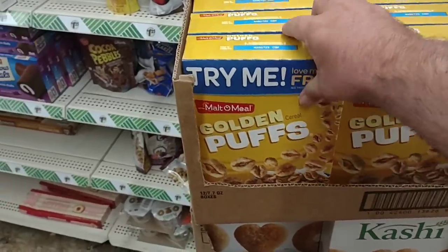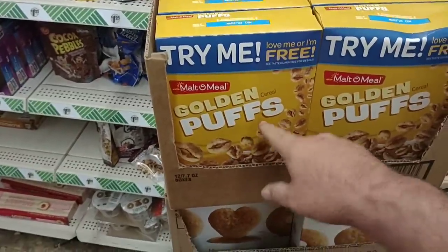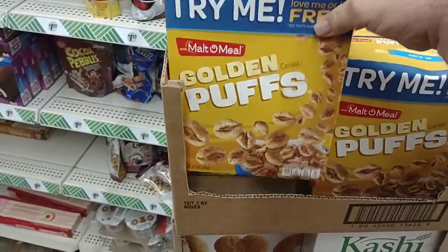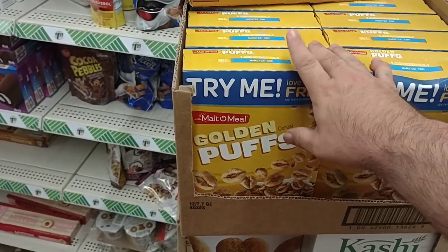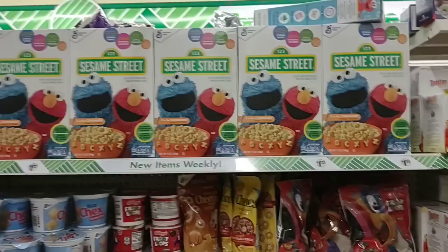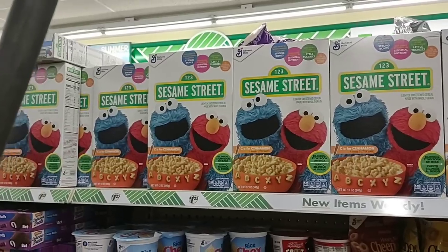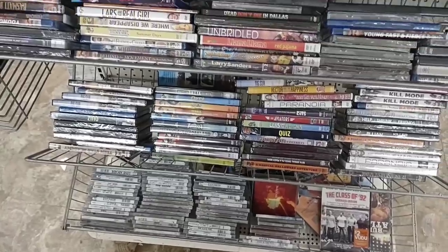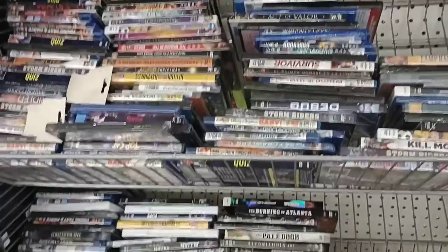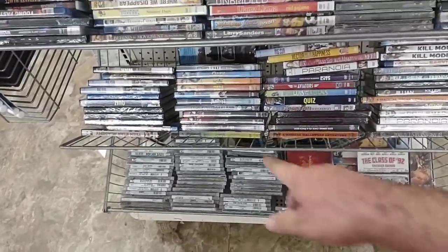Walking back past the cereal, somebody mentioned the Golden Puffs — part of the Malt-O-Meal brand. Somebody compared it to Sugar Crisp and said they absolutely love it. At $1.25 a box, it's only 7.7 ounces, though — most regular-sized boxes at Kroger are 13 to 16 ounces, so this is a lot smaller. They also have Sesame Street Cereal by General Mills — never seen that before. No movies really popped out, but where else can you find DVDs and even Blu-rays for $1.25? They also have CDs here — people remember what CDs are, right?